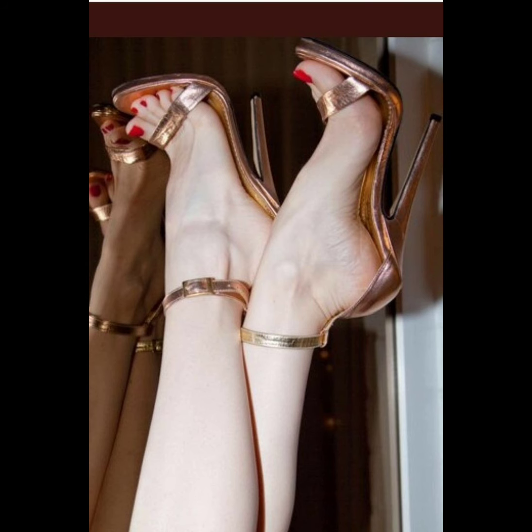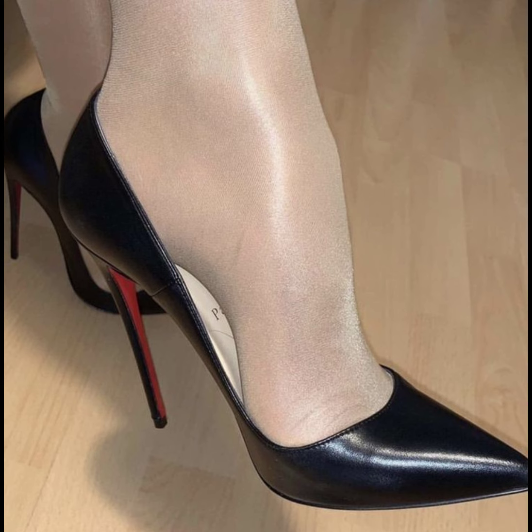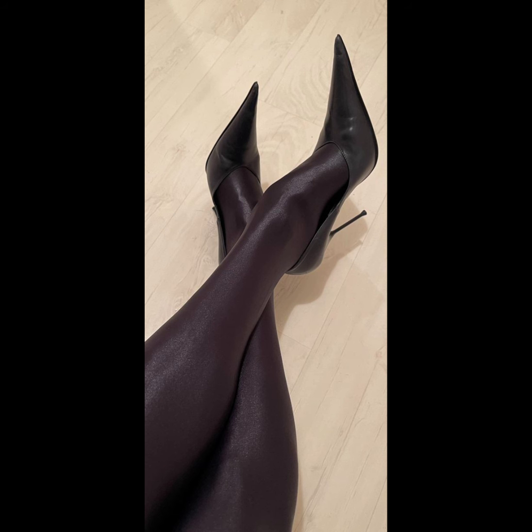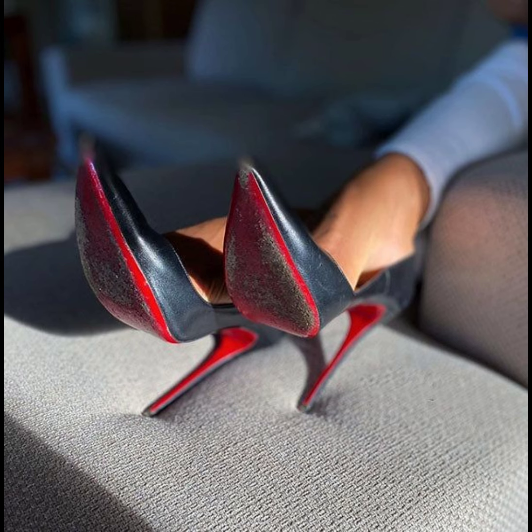Strappy sandals — these stilettos have multiple straps that criss-cross the foot and are perfect for summer events. And platform stiletto heels — these heels have a thick sole at the front which adds height.